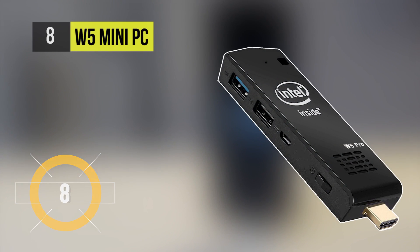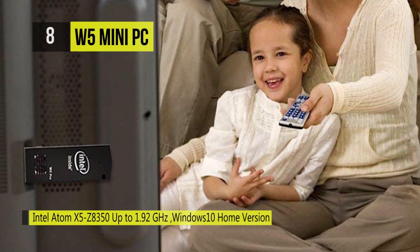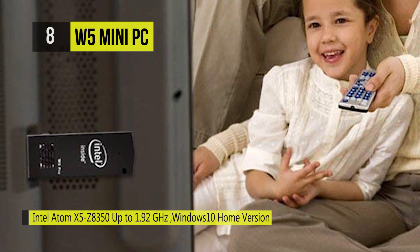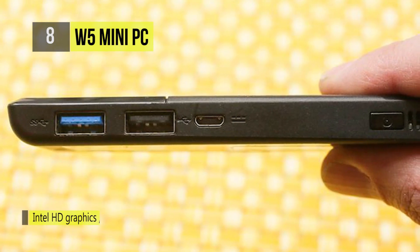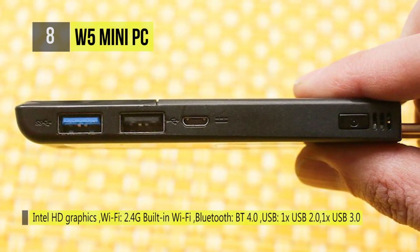The W5 Mini Computer Stick has a quad-core Intel processor, 2GB of RAM, 32GB flash memory, Bluetooth 4.0, and fast WiFi. It offers two USB ports, an HDMI cable for connecting to the latest displays and HDTVs, and the power port. It contains pre-installed Windows 10 Home Edition OS which runs fast and smooth.